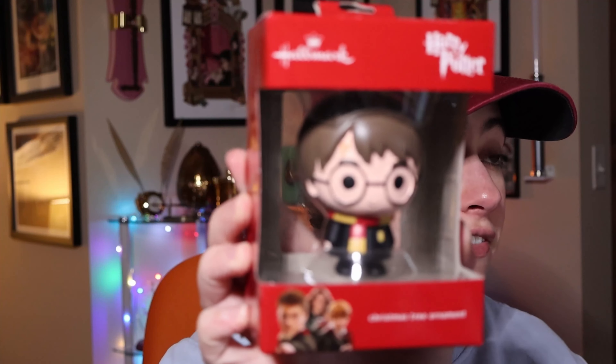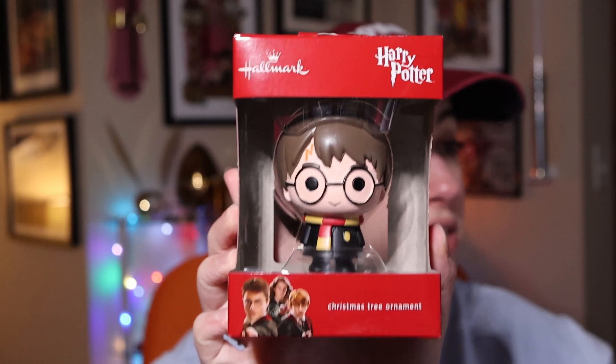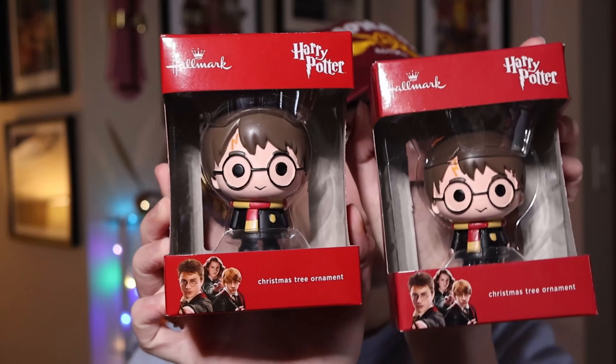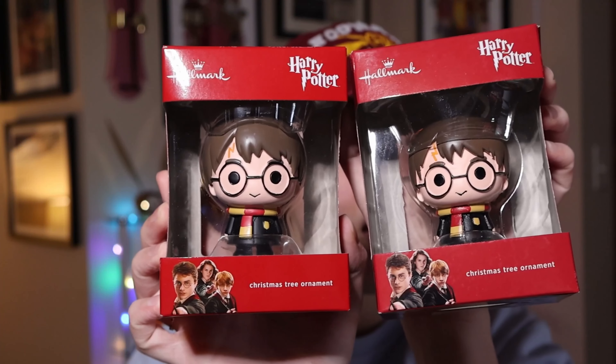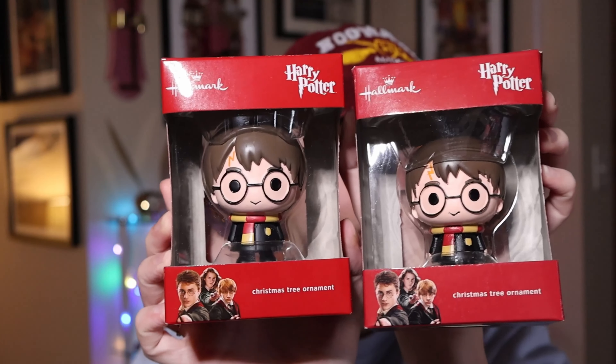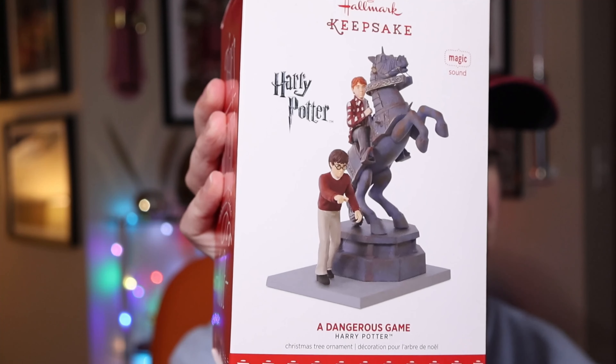Moving on to 2017 — they made another chibi Harry, retailing at $7.99. Here's the 2017 version next to the 2016 version. You can see the subtle differences in the hair and eyes, but it's very minimal. I have both versions, which is a bit silly.